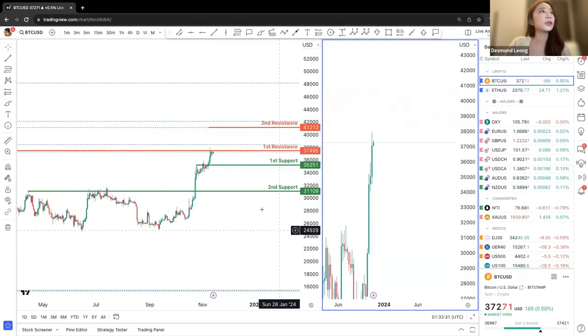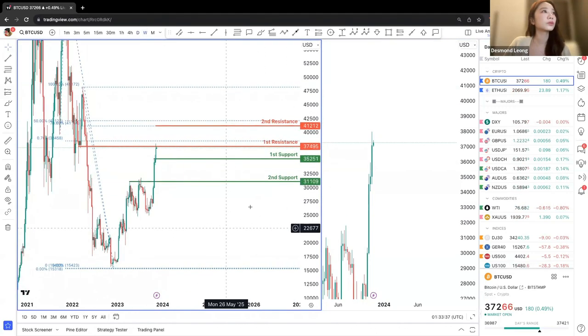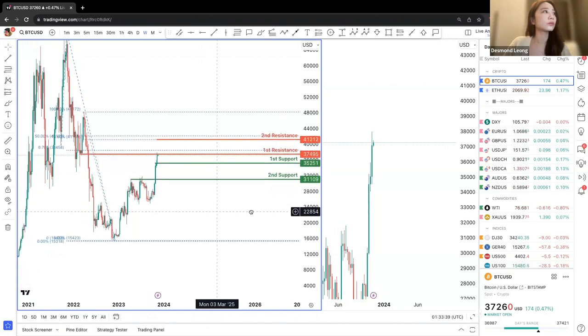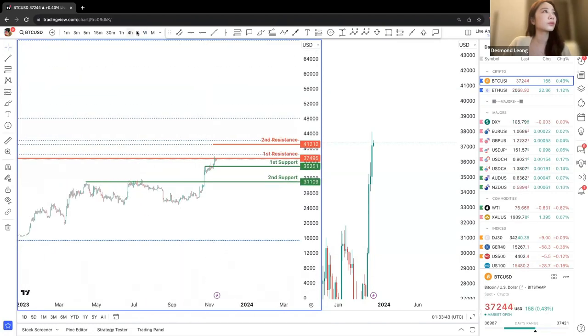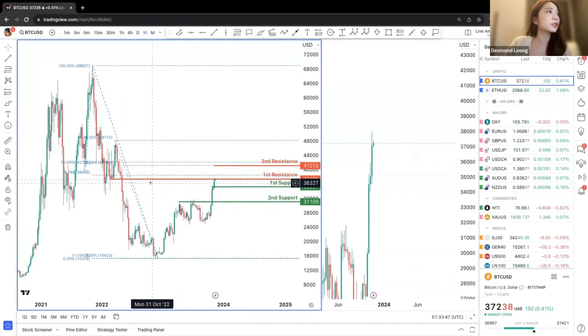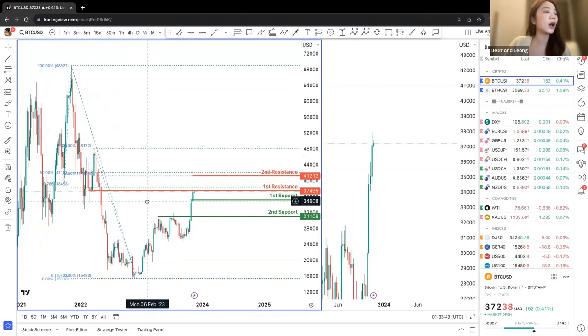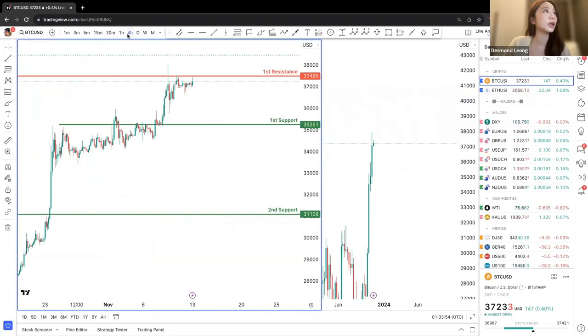Take note on the weekly chart — we can see the same pullback resistance as we did on the daily chart.